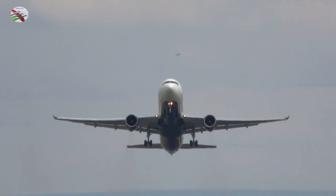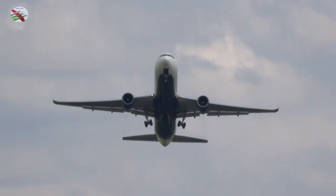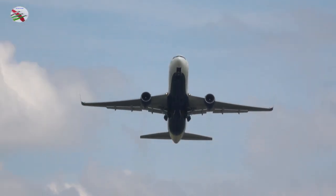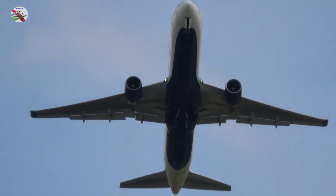We are taxiing for Delta 1, hold short, we are ready. Emirates 18, Tower, good afternoon, via Delta 1, cross runway 23R, taxi to Victor 5.